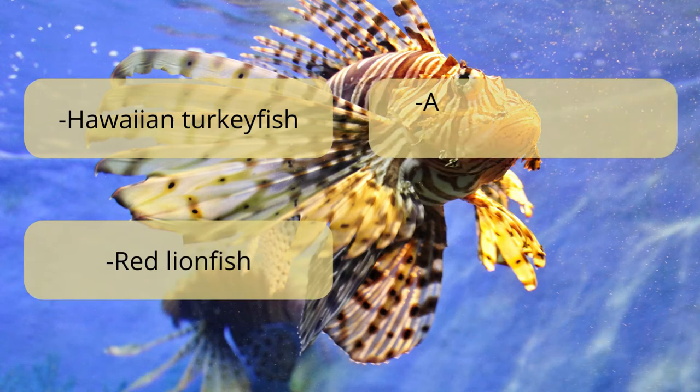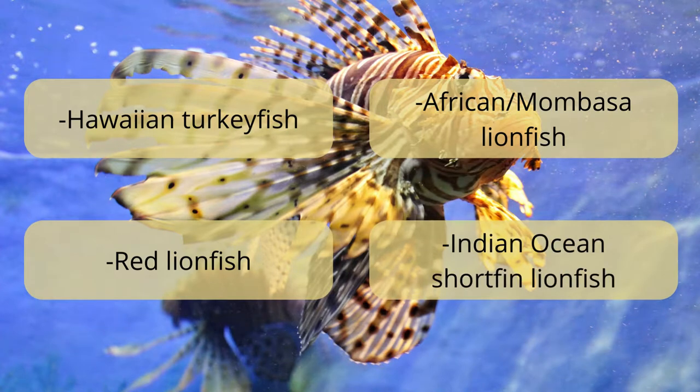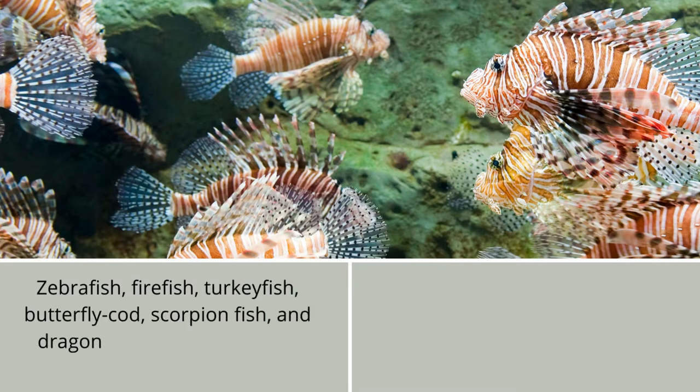The lionfish is one of the most common fish. Indian Ocean shortfin lionfish, zebrafish, firefish, turkeyfish, butterfly cod, scorpionfish, and dragonfish are all names for lionfish.